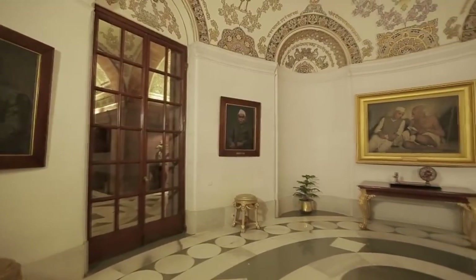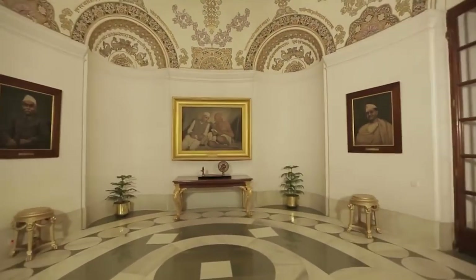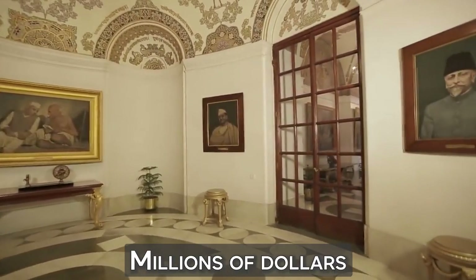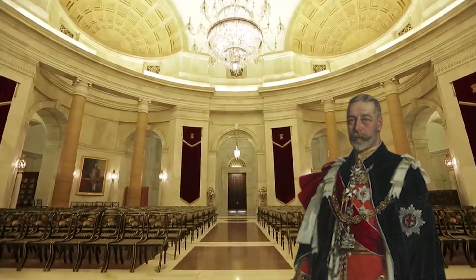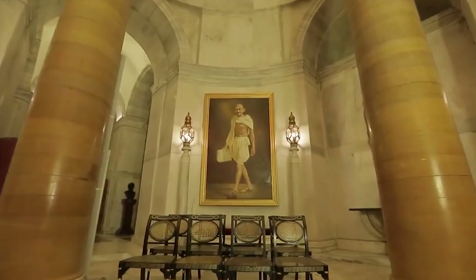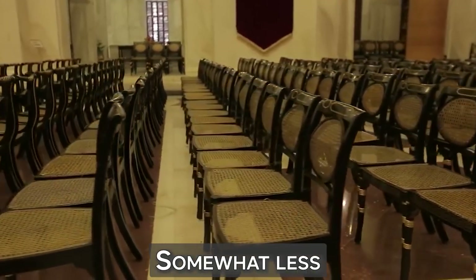It holds rare pictures and statues of former viceroys and the British monarchy, and connects to the gift museum which houses historic treasures worth millions of dollars. It has all of India's president's gifts, as well as the silver chairs that King George V and Queen Mary sat on in Durbar Hall. The one used by the king weighs 640 kilograms, while the queen's weighs somewhat less.